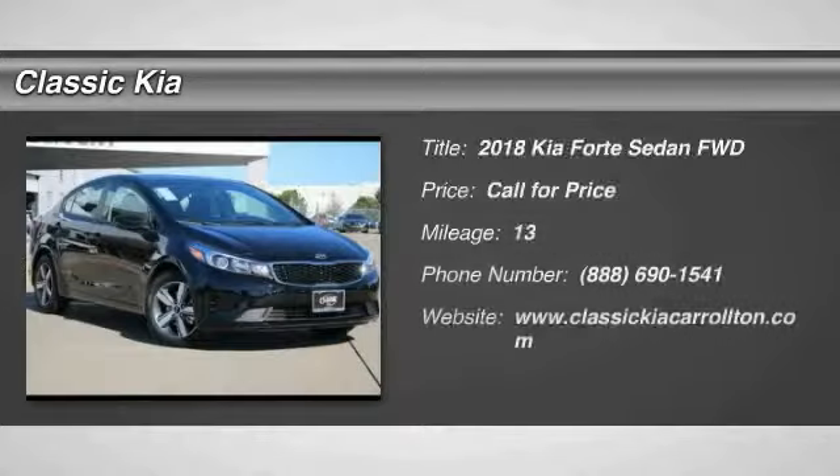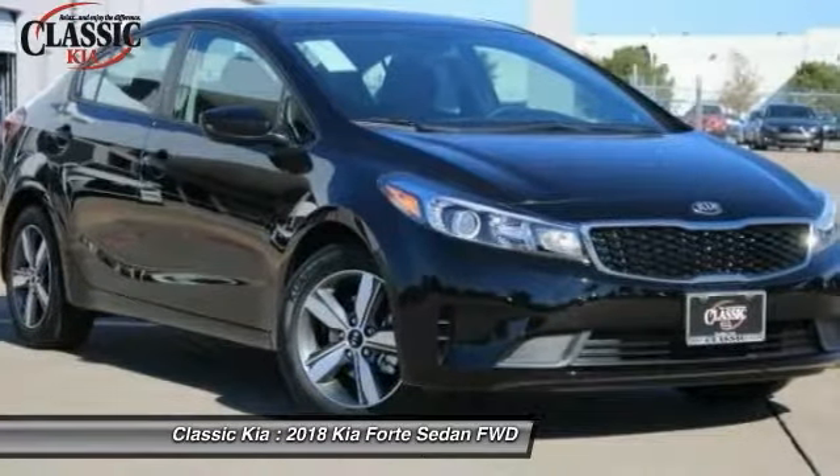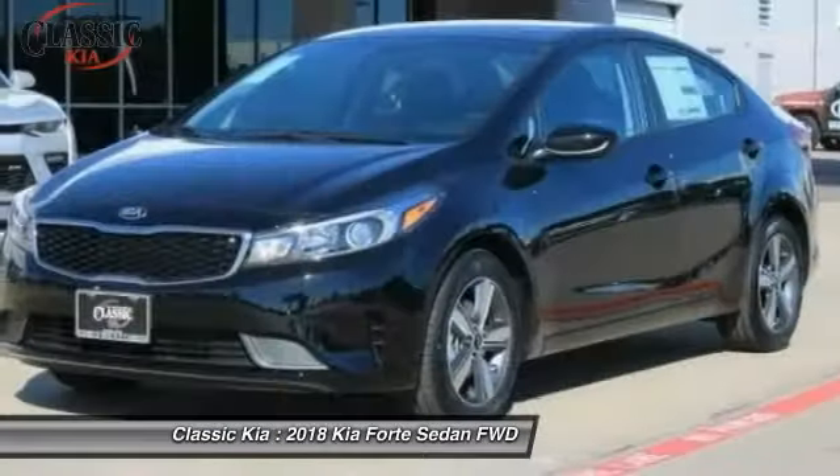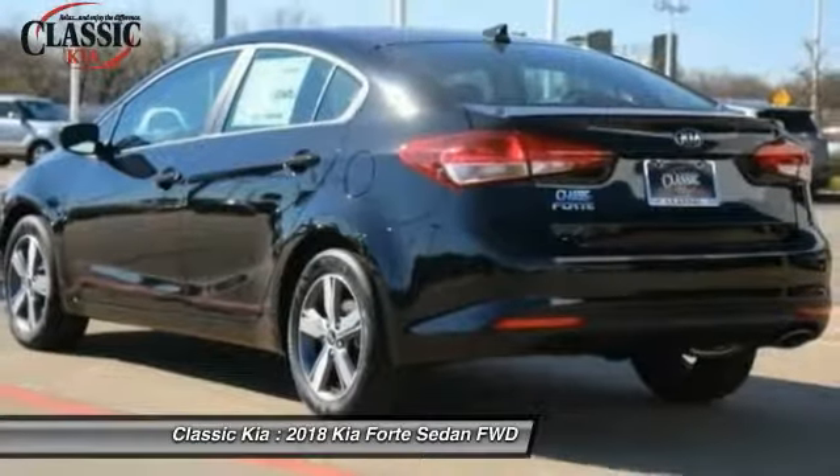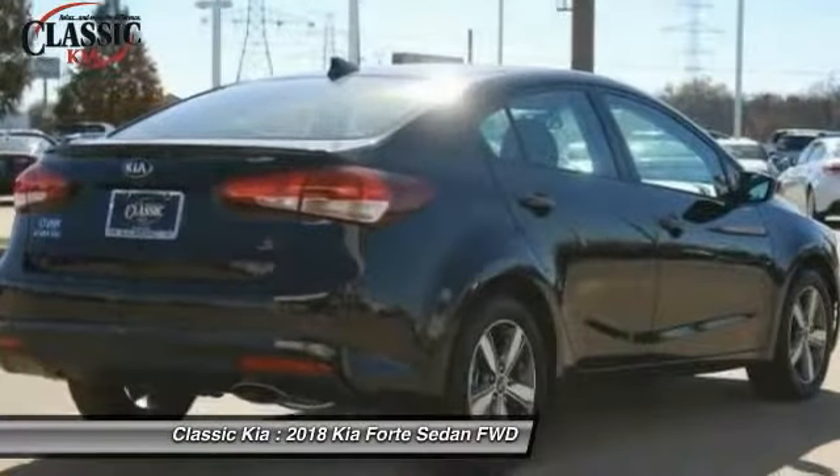Welcome to Test Drive the 2018 Forte. If you're looking for a trendy and feature-laden compact sedan, the Kia Forte is for you. It offers an exceptional combination of innovative design, high-quality engineering, and outstanding value.